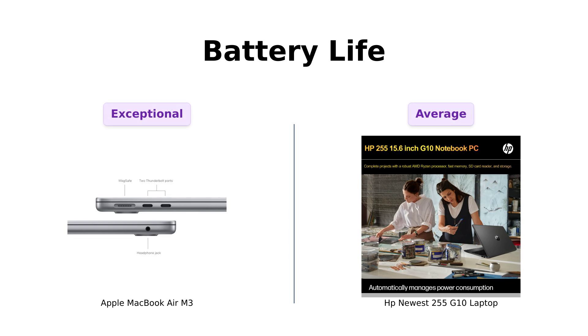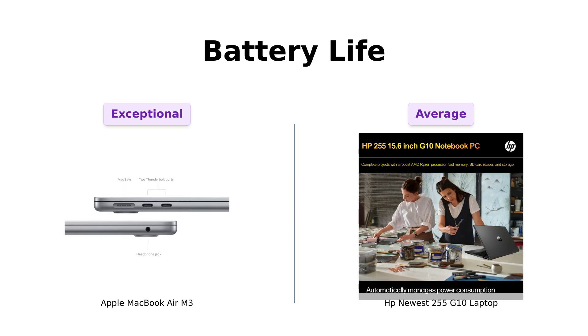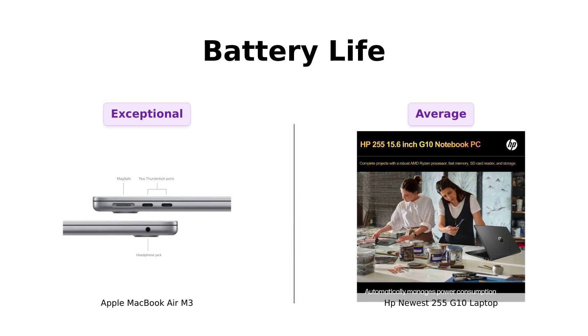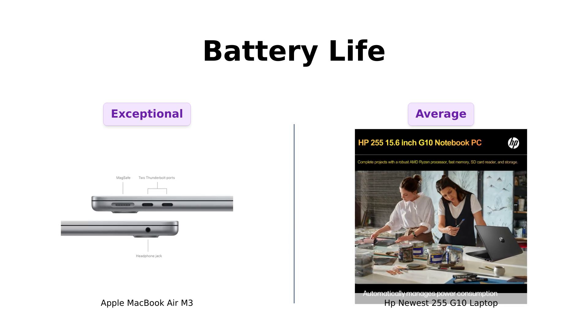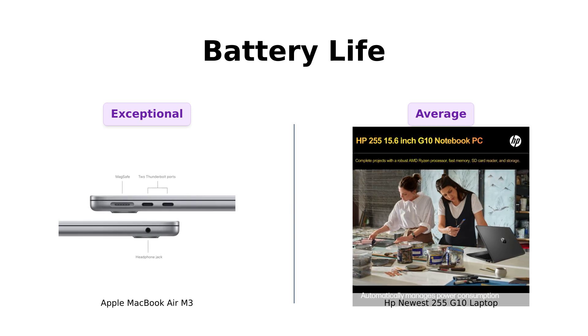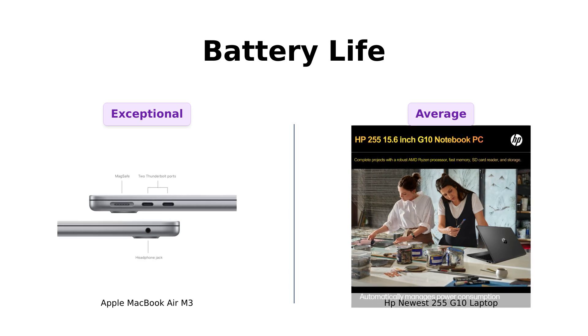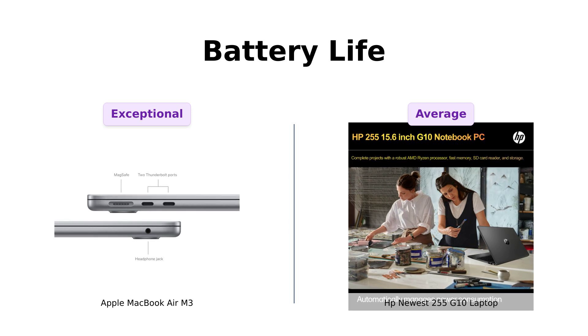Battery life is next. The MacBook Air boasts up to 18 hours of battery life, with many users confirming it lasts a full day — perfect for long study sessions or movie marathons. Reviewers highlight this as a key selling point. Meanwhile, the HP 255 G10 has decent endurance, but users report that it drains quickly, especially during intensive tasks. If you plan on watching those epic trilogies on the HP, you might want to keep your charger close by.